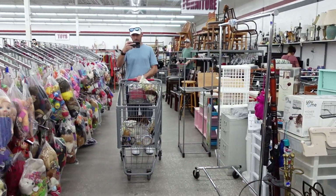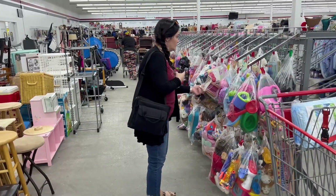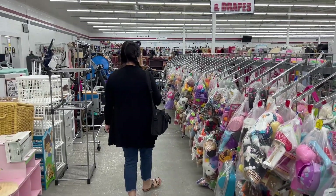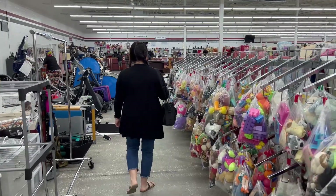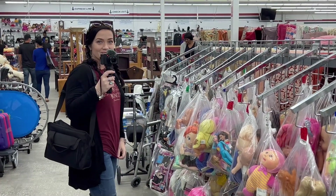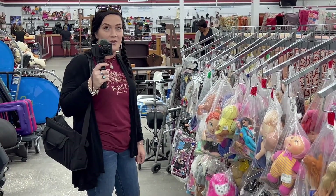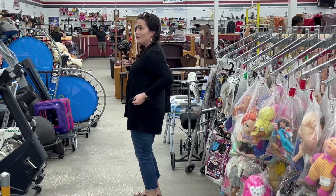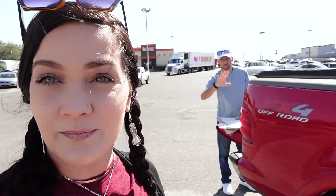Do you want to go look stuff up? Sure. That is going to be a wrap on our Red, White, and Blue thrift trip. We're going to head over to our packing supply place and then we're going to hit up a couple other thrift stores, of course. And my hair is in my eyeball. Say bye, Erin. Bye everyone. Bye.